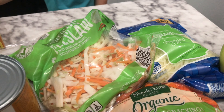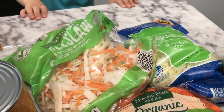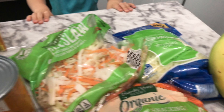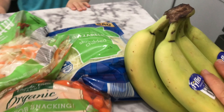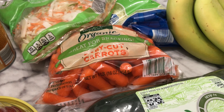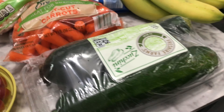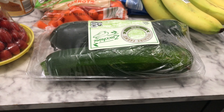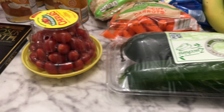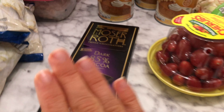We have some coleslaw. I'm making some egg roll in a bowl — that's like a super easy 15 minute dinner. I love it. And some cheese, some bananas, some carrots. My kids have been really enjoying the baby carrots recently. And zucchini — I wanted a bit more zucchini, but I'm hoping to get some at the farmer's market. And then some tomatoes and some chocolate.